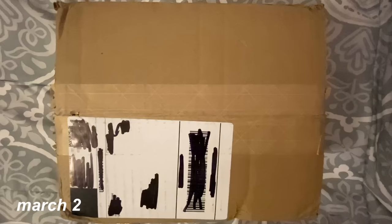Hi, welcome to the start of a new collective haul for the month of March. This is just going to be me opening packages throughout the month as I get them. Here's the first box — this is from Right Stuff.